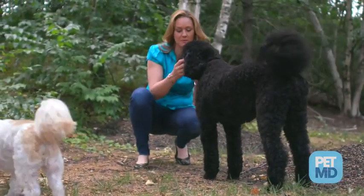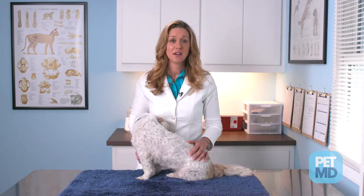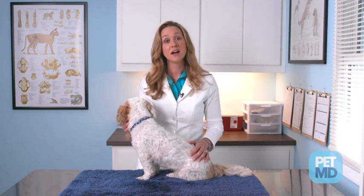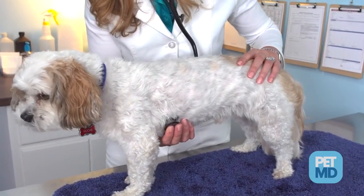The canine distemper virus is spread through the air and through direct or indirect contact with infected animals. The virus initially attacks a dog's tonsils and lymph nodes and incubates for about a week. It then moves to the respiratory, urogenital, gastrointestinal, and nervous systems.